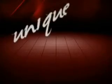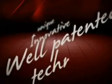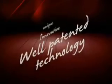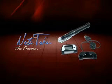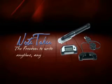NoteTaker is based on unique, innovative and well-patented technology. Ideal for students, business people and home users. NoteTaker — the freedom to write, anytime, anywhere.